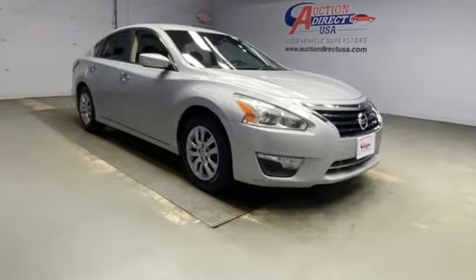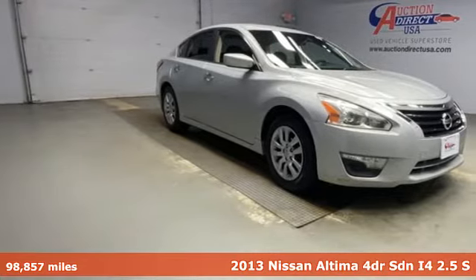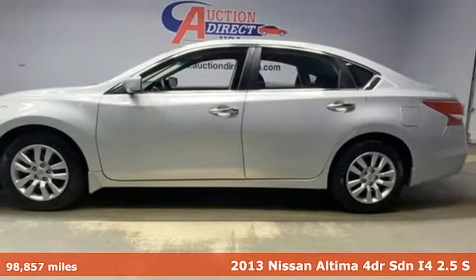It's a 2013 Nissan Altima. Nissan, built for the human race.